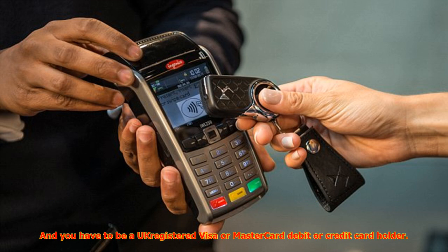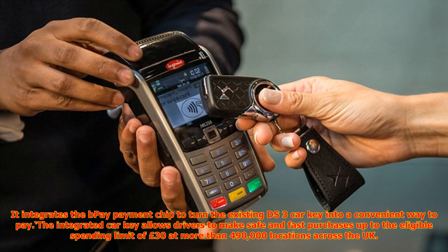A DS Automobiles spokeswoman said the innovative contactless payment car key — a UK first — acts both as a car key and an easy payment method, so no need to worry about carrying your wallet or bag with you all the time. With just your car key, you're good to go.